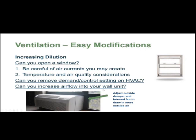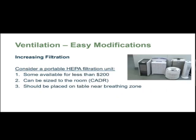If you have an HVAC or a wall unit, you can adjust the damper to increase the amount of outside air coming into the building. Lastly, we want to talk about increasing filtration — that's one of our program's primary goals with the HEPA units we're distributing. Adding portable HEPA filtration units, some available for less than $200 or even less than $100, we want to make sure these are accredited and approved — either by AHAM or the California Air Resources Board (CARB). We also want to make sure these units are properly sized to the room, using the clean air delivery rate to ensure adequate air turnover.